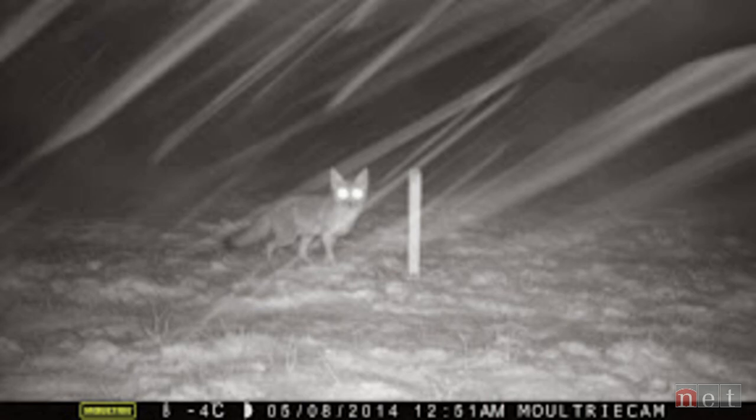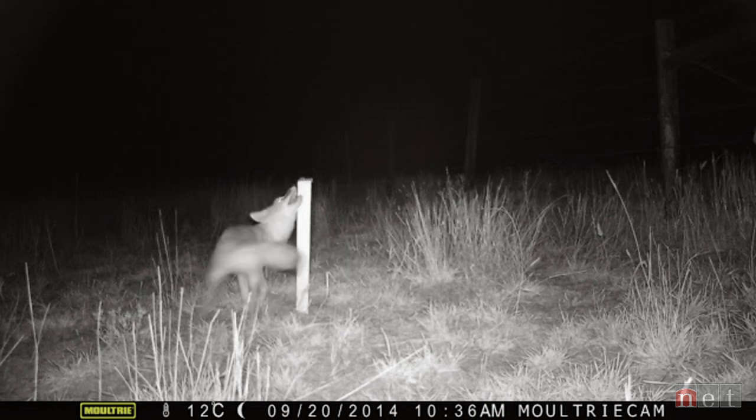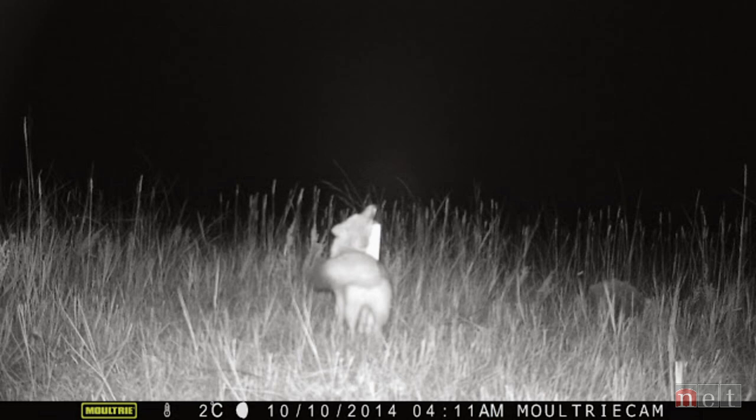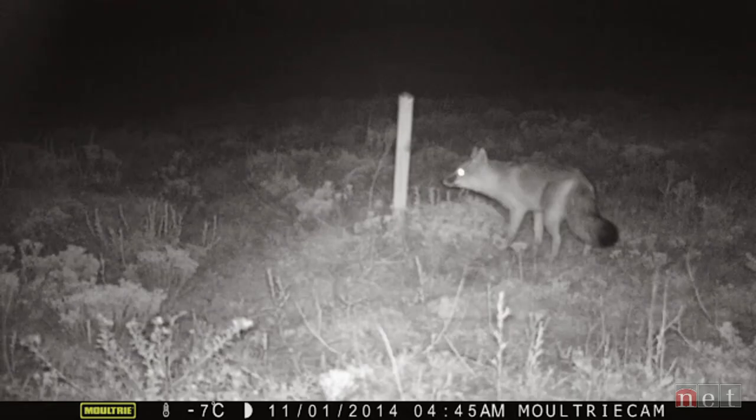Swift fox have been seen at 33 different locations, found in the habitats known to be suitable for the species: short grasses, mixed grasses, open flat areas, pastures with cattle, overgrazed pastures, and loamy or sandy soil — which is good for them since they live in dens, so they also select for places with those kinds of soils.